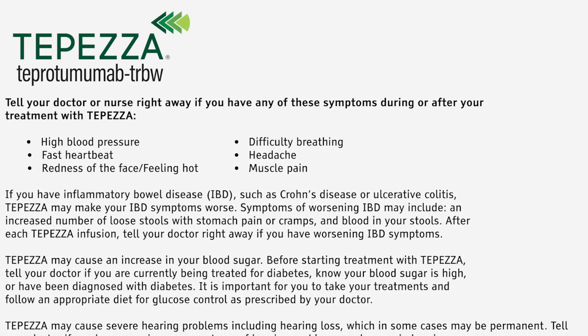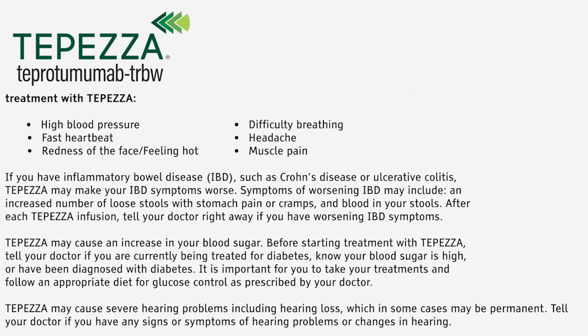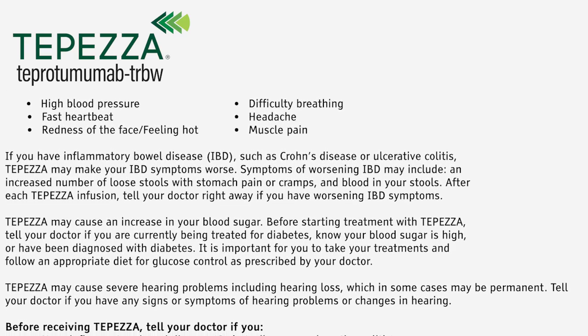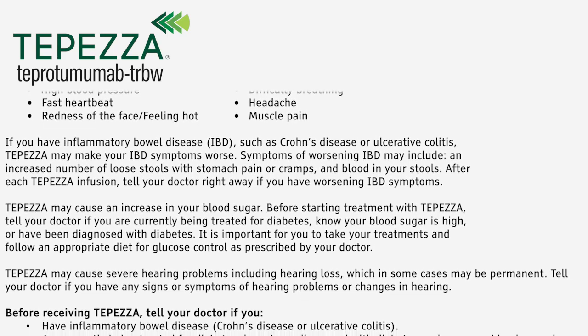Tepezza may cause an increase in your blood sugar. Before starting treatment with Tepezza, tell your doctor if you are currently being treated for diabetes, know your blood sugar is high, or have been diagnosed with diabetes. It is important for you to take your treatments and follow an appropriate diet for glucose control, as prescribed by your doctor.